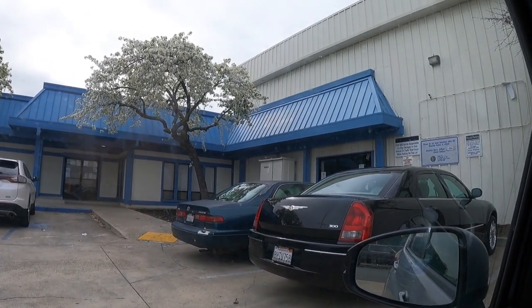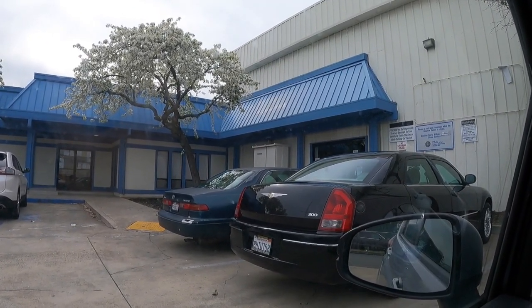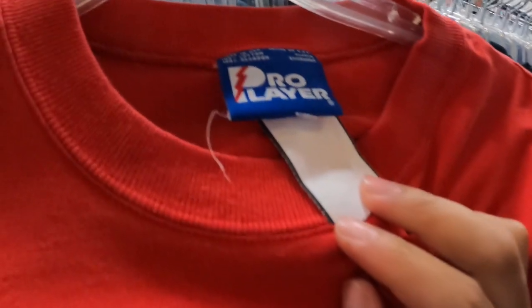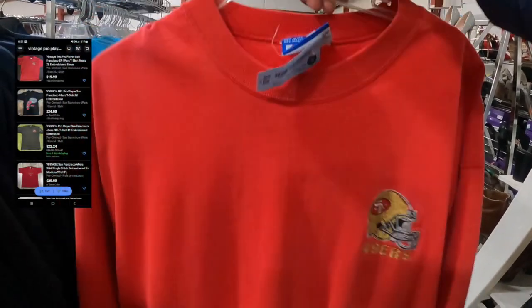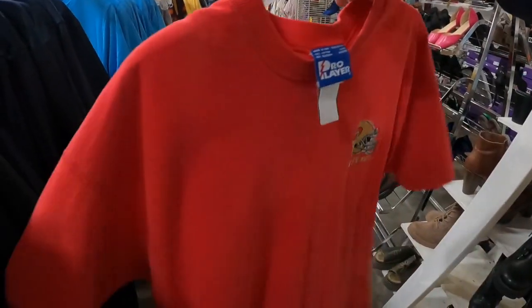Alright guys, so we are here at the St. Vincent de Paul. Going to see what's inside, hopefully we find some good stuff. Guys, look at it — just another minute in and I found this vintage Pro Players Made in USA 49ers embroidered t-shirt. It looks okay, it's nice. I think they have it at $3.50. So this is for sure coming with me for $3.50. Not bad. Let's see what else they have.